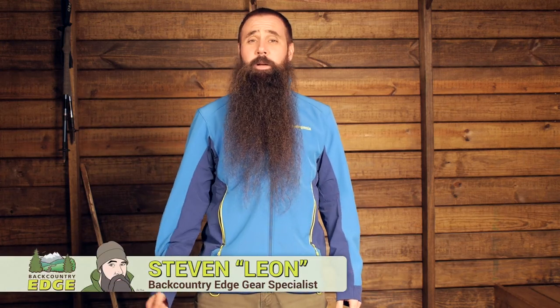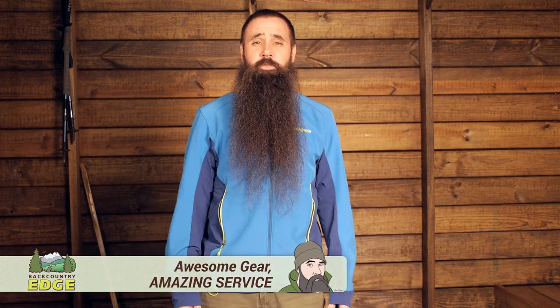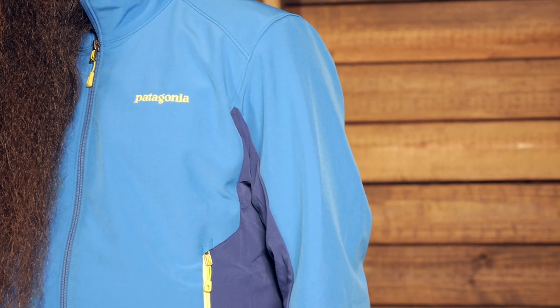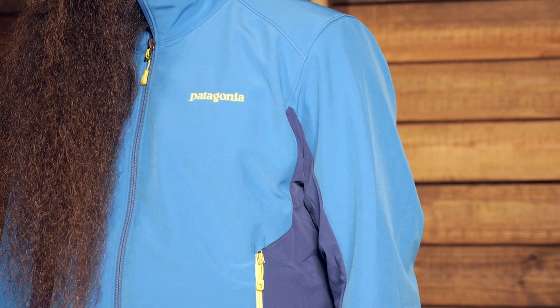The Patagonia Men's Adze Hybrid Jacket blocks wind, breathes well, and fits great. It is ideal for hiking, climbing, snow sports, or everyday wear. This versatile piece can be worn as a standalone or used as part of a layering system. Let's take a closer look at its fit and its features.